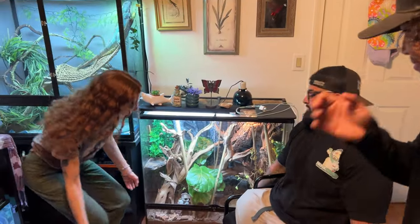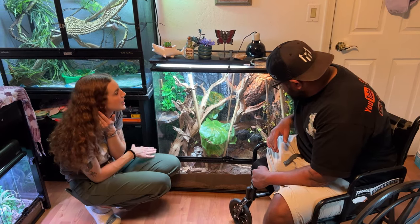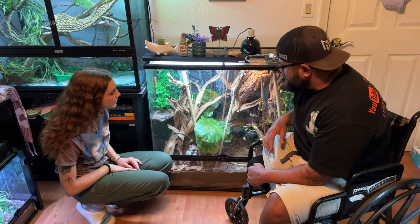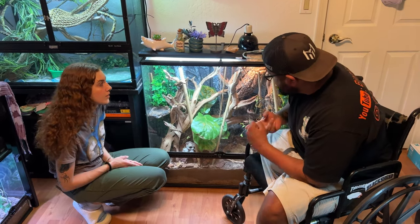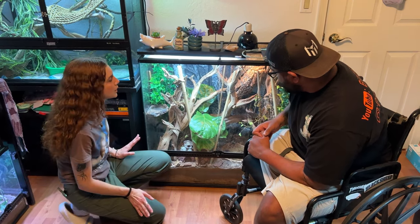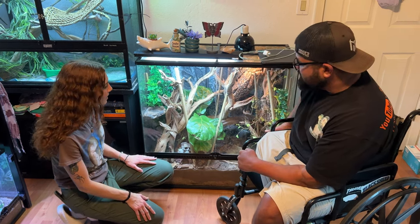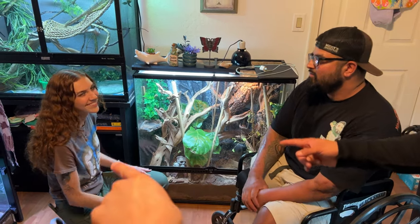In here there are six White's tree frogs — three boys and three girls. They croak very often. Is there a difference in croaking between males and females? Females will croak occasionally, but mostly when they're annoyed at the male; they don't really do it as often. You did this whole enclosure yourself, right? Yeah.